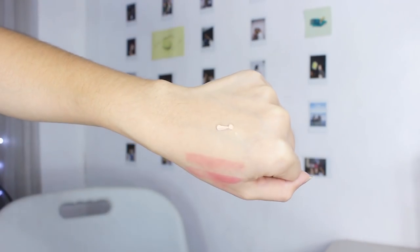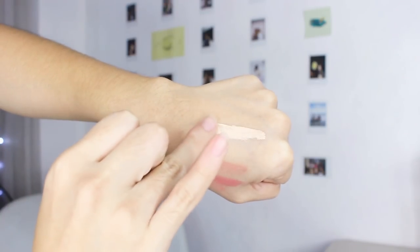So this tinted sunscreen says that it is medium to deep. Hopefully it can adapt to me because I really want to like this product. It has kind of a mousse consistency. And looking at it, it seems a little on the lighter side. But let's see how it'll look on my face.